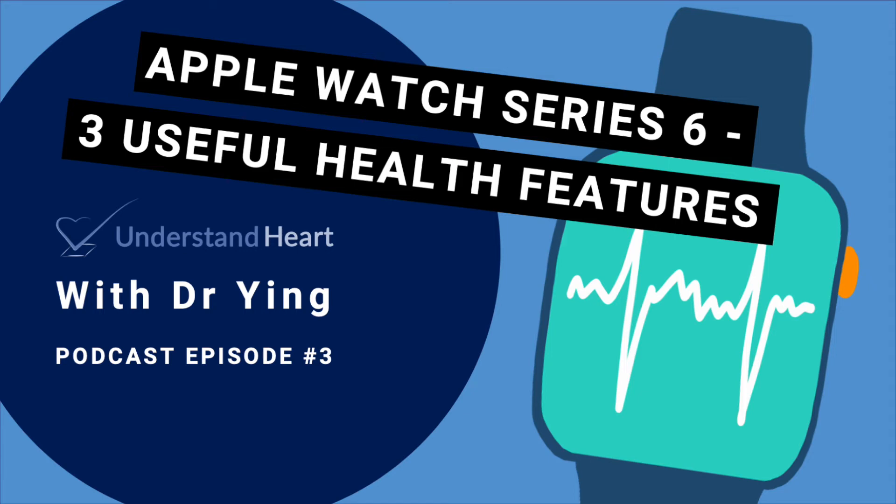Hi everyone, welcome to Understand Heart where we learn about anything and everything heart related. I recently bought the new Apple Watch Series 6 for my girlfriend as a birthday gift and wanted to share my views about it. As a cardiologist and researcher interested in technology, the different health related features of the latest Apple Watch is definitely moving remote monitoring in the right direction.